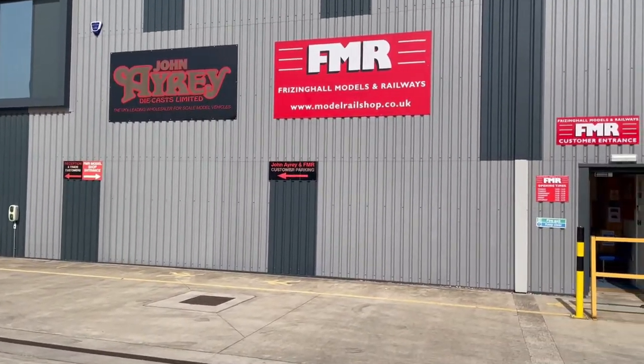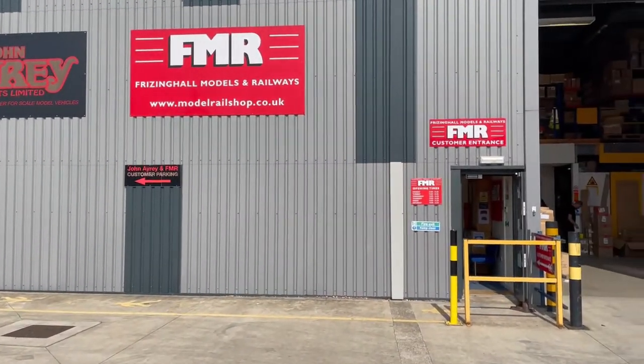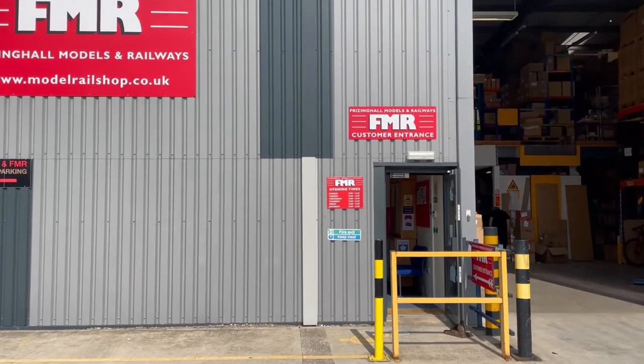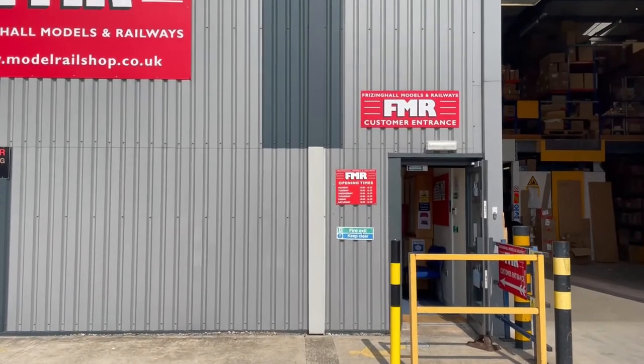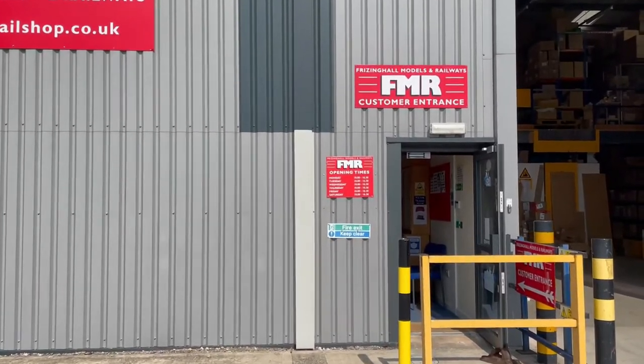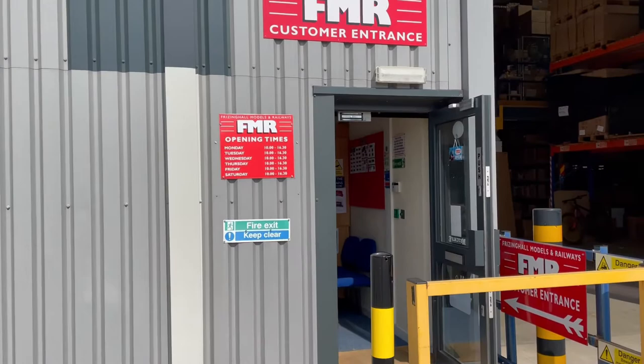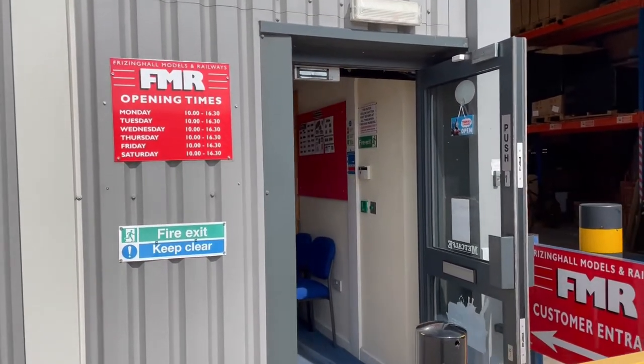Welcome to Friesing Hall Models and Railways, a model railway and hobby shop based in Beildon, West Yorkshire. We're not far from Bradford and Leeds and we're on a bus route and also served by Beildon train station, so if you do come by train it's only a five-minute walk from the train station for you.